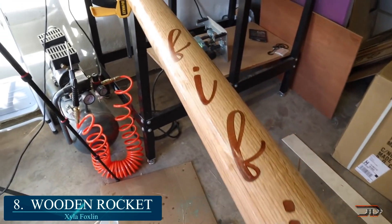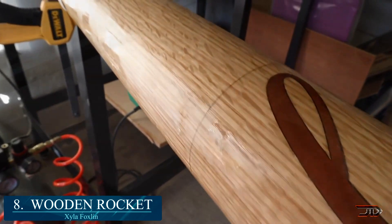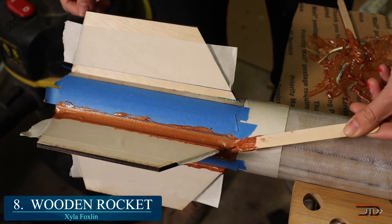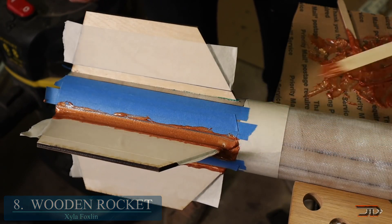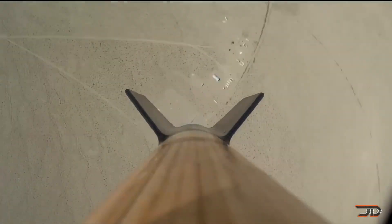At number 8, the wooden rocket by Zyla. A custom-made wooden rocket is a pretty impressive build by this particular YouTuber. The fins were laser-cut out of birch ply and then mounted onto a fiberglass tube. With some fine detailing, the rocket was outfitted with a J-595 engine. In the end, it only took her five days to make a completely reusable rocket — a pretty impressive build.